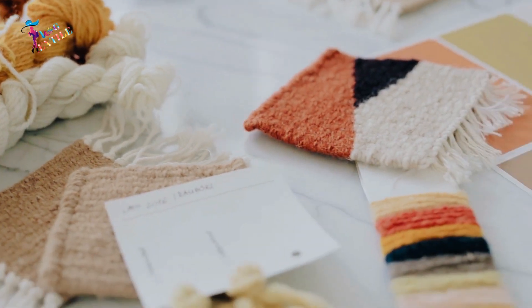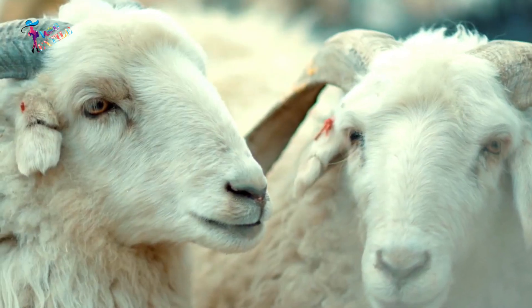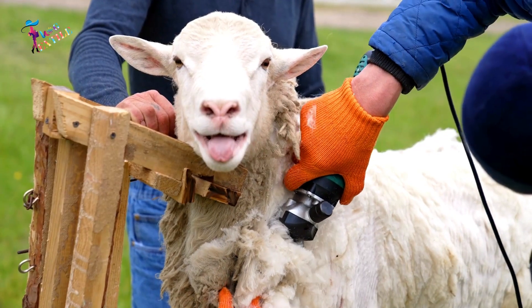We hope this video has been informative and has given you a better understanding of the different types of wool and their uses.